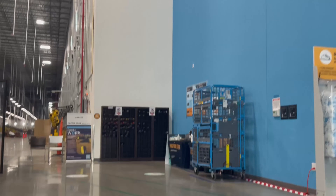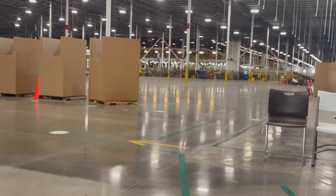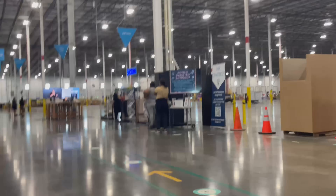Here I'm scanning in my badge. You're not allowed into the warehouse at all if you don't have a badge and if you don't already work at Amazon. So when you get hired, you'll be standing out there before you get your badge. As you can see, the warehouse is gigantic — this warehouse is so big.